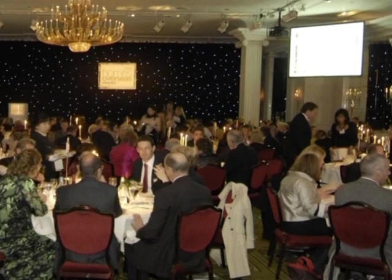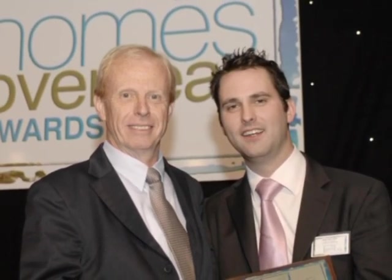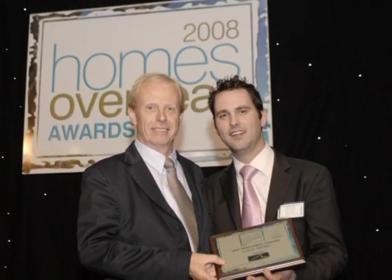This gold award singles out Pattaya but begs the question: what exactly makes Ocean's Edge stand out from the thousands of property developments in Thailand?